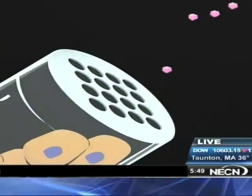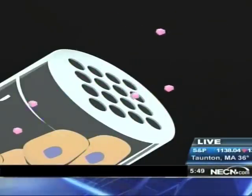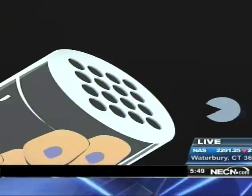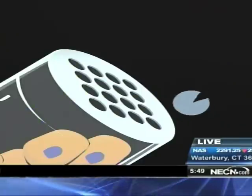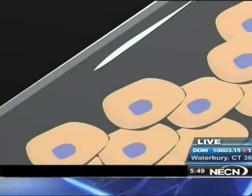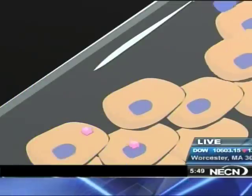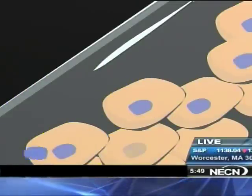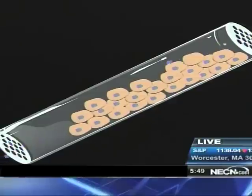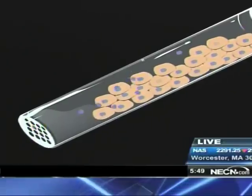To show in more detail how this works, we have an animation put together here at the Museum of Science. We see the implanted capsule — the researchers have placed a colony of healthy, living islet cells inside. Sugar molecules flow in through tiny nanopores in the capsule, but larger immune cells are too big and are blocked out, so they cannot attack the islet cells inside. Safe inside the capsule, the islet cells sense the amount of sugar in the blood and release insulin as blood sugar levels rise. The insulin can then flow out through the nanopores and lower blood sugar to a healthy level.